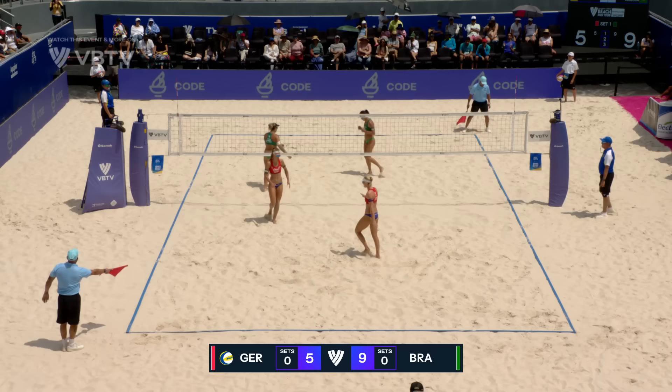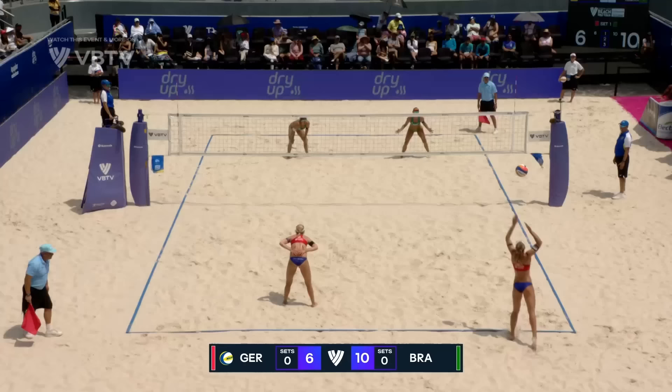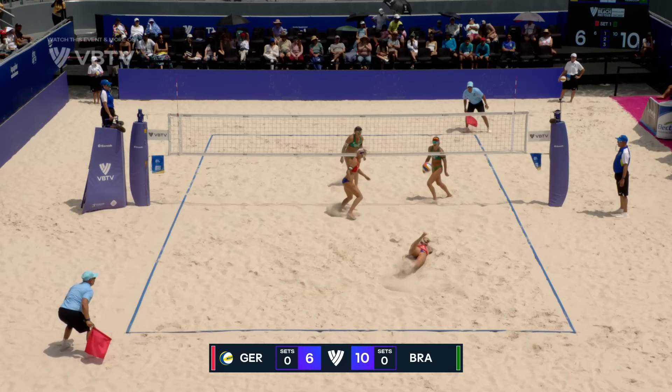Rebekah is dialled in with her touch. Priscilla getting in her face a lot with the defence. Can she do the same on her block? Great layout from Borger. Beautiful finish. Nice link play.